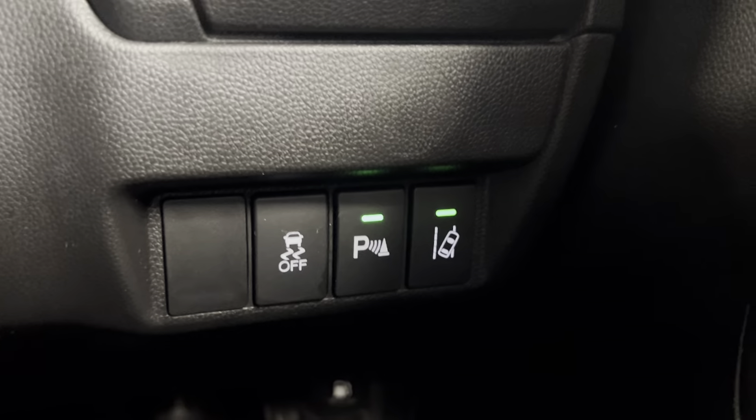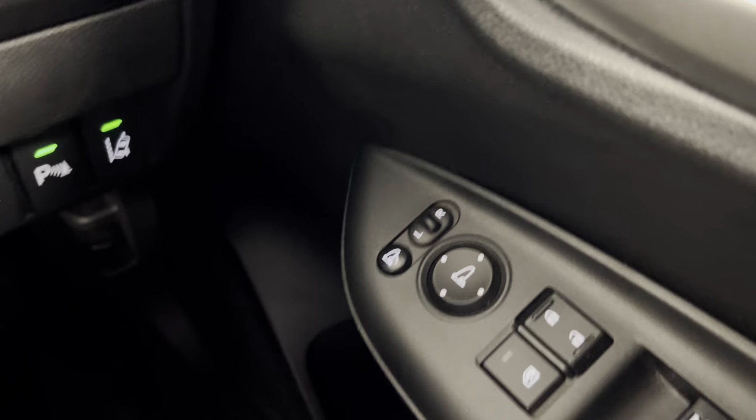To start off with, we've got the LED headlights and daytime running lights at the front, a nice contrasting chrome grille, front parking sensors and fog lights as well.